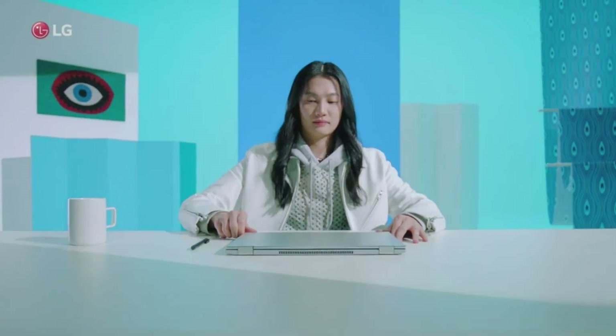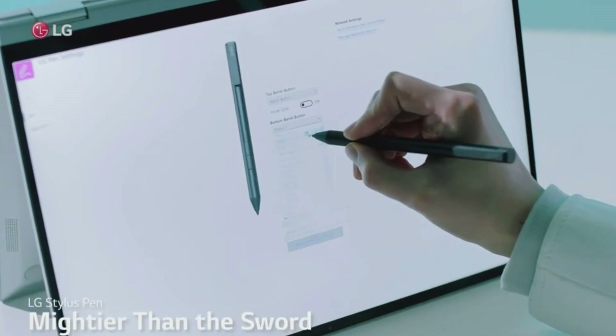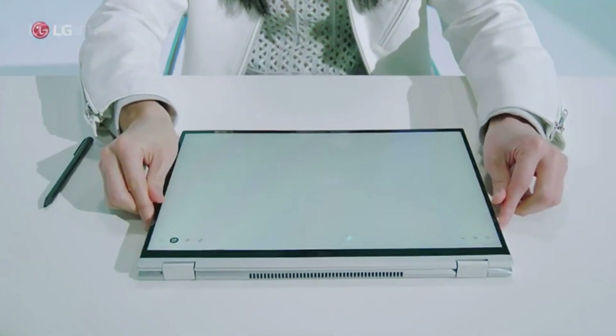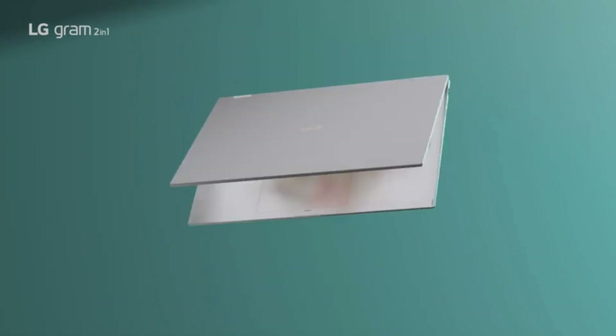Even in the worst circumstances, the LG Gram 2-in-1 performs well. This laptop withstands seven military-grade durability tests, including ones for shock, dust, extreme heat or cold, and more. The frame is made with a full metal body of resilient magnesium.